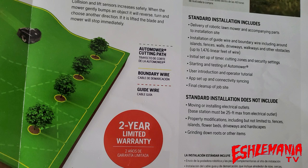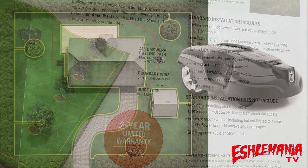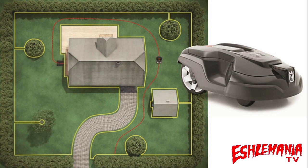Another important point is under standard installation includes it says up to 1,476 linear feet of wire. What this means is you're good up to the amount of wire that was sent along with the mower. If you had the 115H, the wire that came in the box was all you'd get in your basic installation. If you bought the 300 series and they sent an installation kit with it, that amount of wire was what you were good up to.